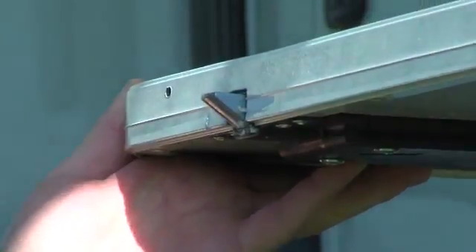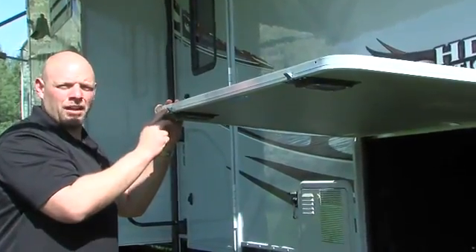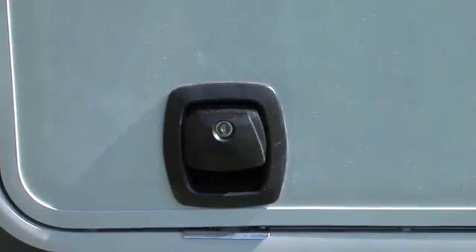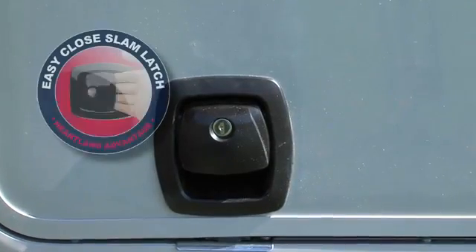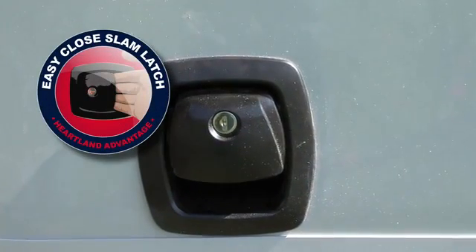You'll notice that we use metal latches as opposed to the plastic latches a lot of our competitors use that oftentimes break in colder weather temperatures. For added security, Cyclone also puts separate keys on their bag slam latches so you don't have to worry about people being able to steal your possessions.